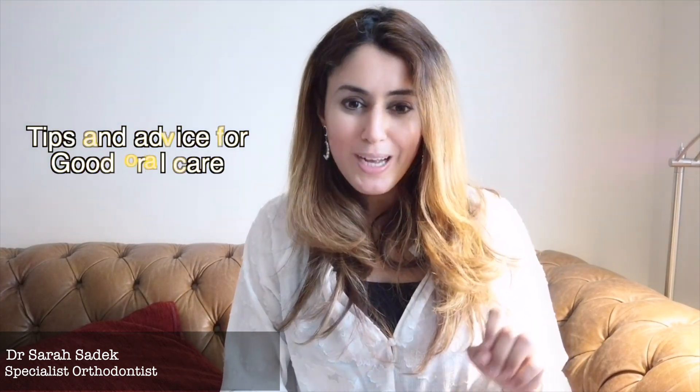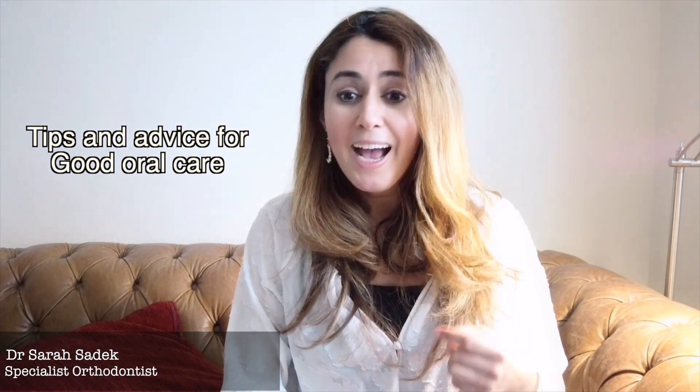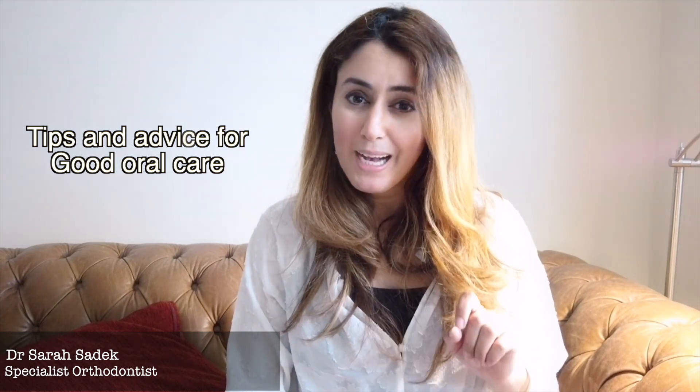NHS England and the Department of Health have asked all dental practices to prioritise urgent dental treatments where possible. This guidance was produced to reduce the risk of virus transmission to you, to dental staff and to our patients. I've produced this video to help you understand what is being classified as urgent and non-urgent dental care and simple tips and tricks you can do at home to alleviate some of your symptoms and any dental worries you may have.